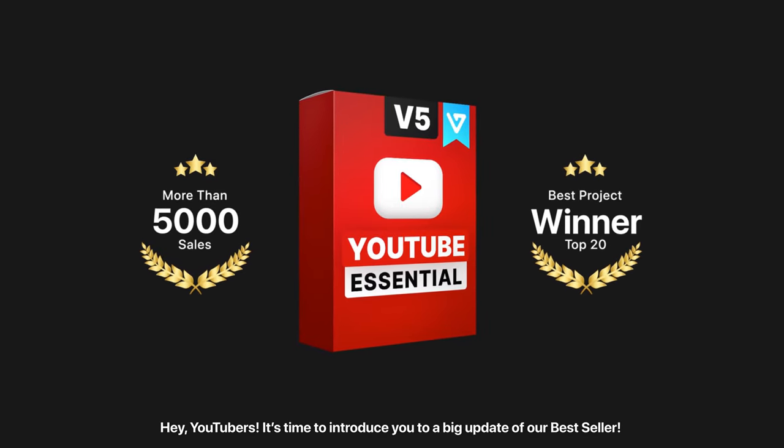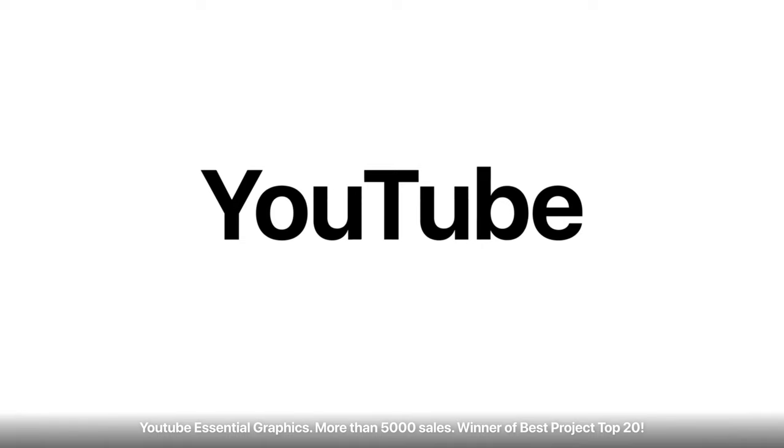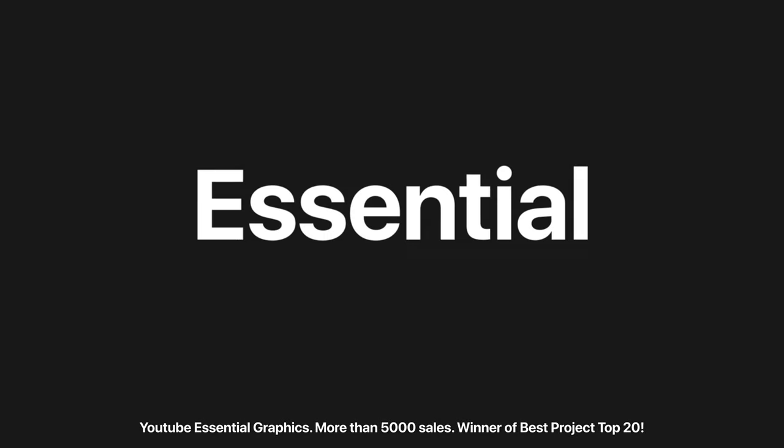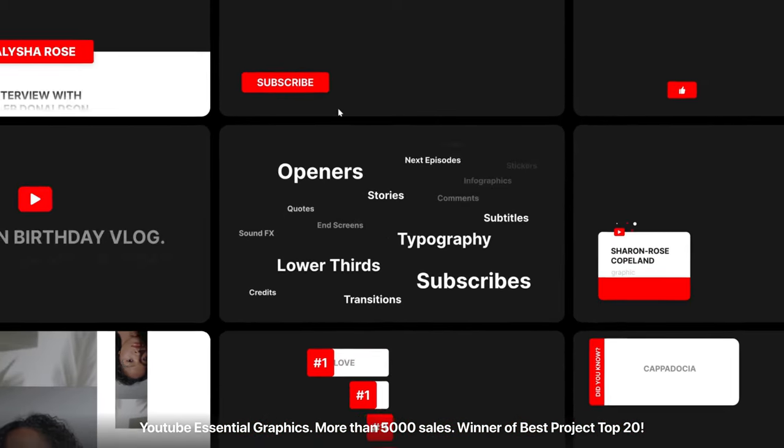Hey YouTubers, it's time to introduce you to a big update of our bestseller — YouTube Essential Graphics. More than 5,000 sales. Winner of Best Project Top 20.